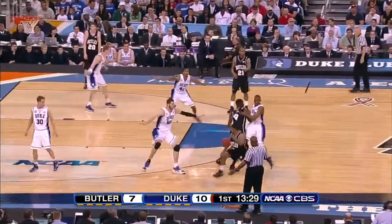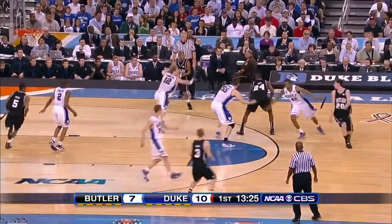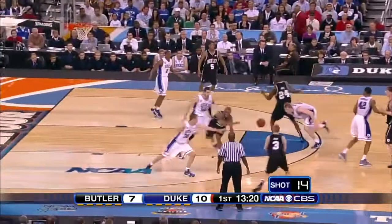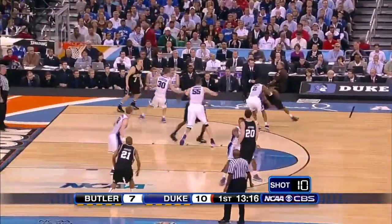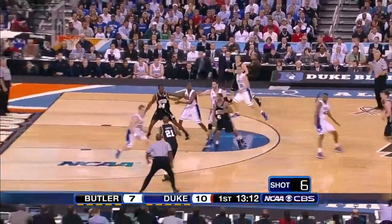Butler has had a couple of threes from Mack, but they're 0 for 7 from two and they've had good looks. The key for Butler, even though they've not shot it well, is to maintain contact — to keep this game within two or three possessions — because their defense is good enough to give them a chance to stymie Duke.